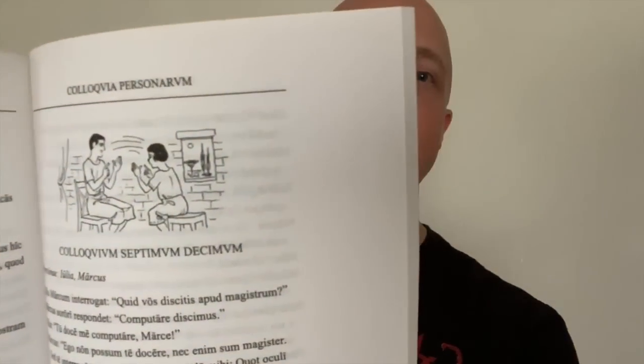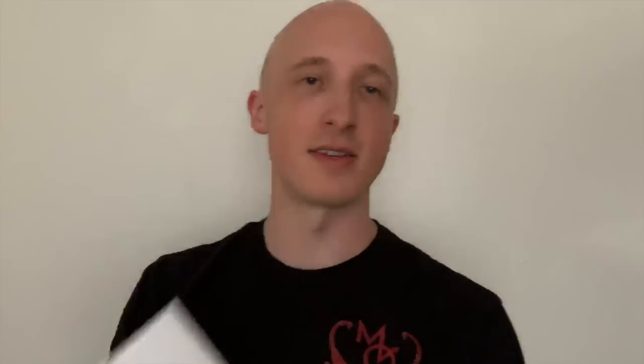I'll talk a bit more about some of the other books that accompany them. These are the Colloquia Personarum. This is my old copy from 2005 — the new version looks different today. The Colloquia Personarum is actually a supplemental story that goes along with the main story in this wonderful novella of the main book, called Familia Romana, and talks about the various things that happened between the characters. You can see pictures — there's the son and daughter discussing how to count, for example, and many other things. Fantastic as well.